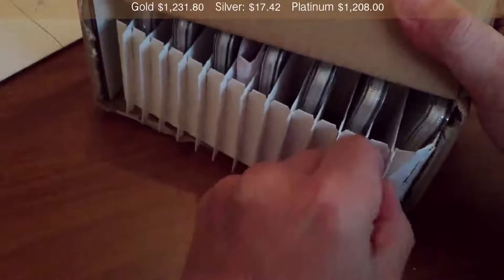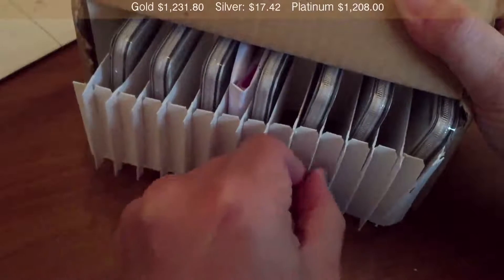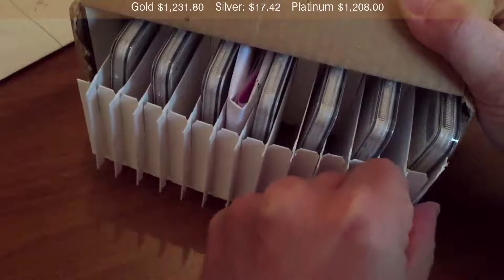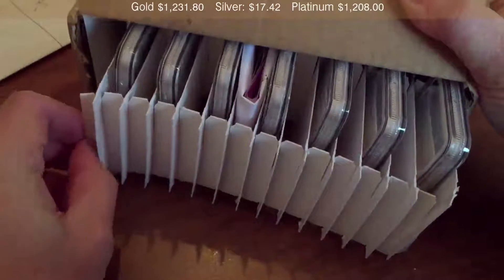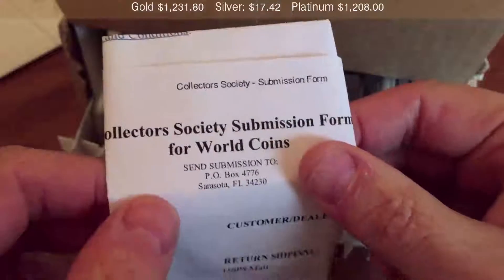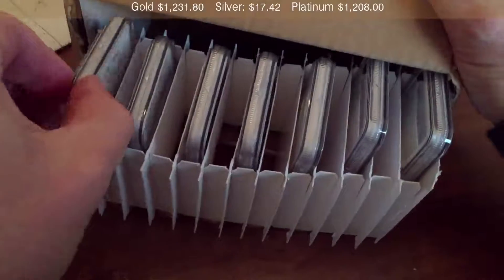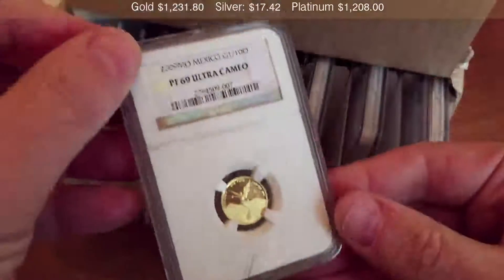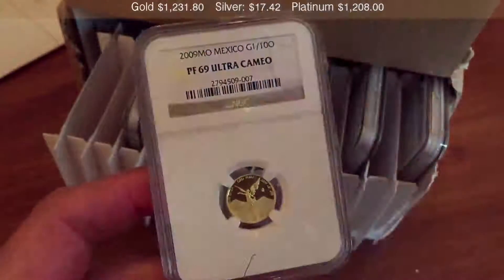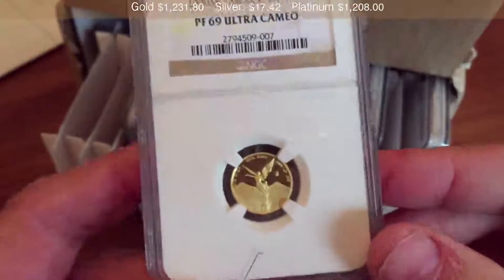To submit coins for grading at NGC, you need to either be a member of NGC at an associate level, which is about $38 a year, or you can get submission privileges if you're a member of ANA, which may work out better for some people. Alternatively, you can submit coins through your local coin dealer, depending on whether they've got an affiliation with NGC or PCGS or others. The best option is something you have to work out yourself for your particular purposes.